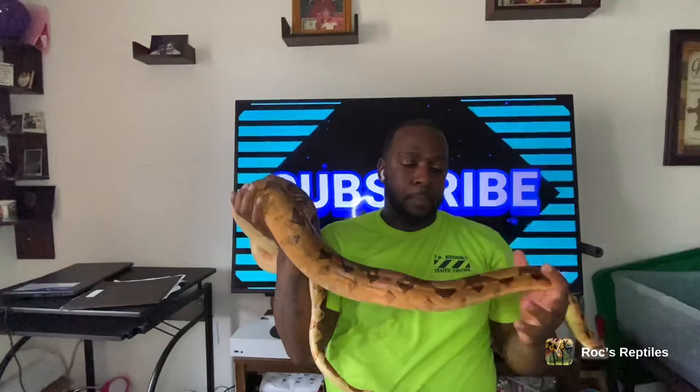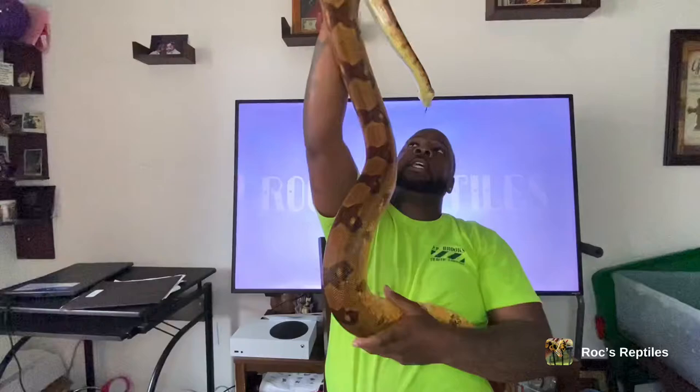This is Harpo, my Colombian boa, my boa constrictor imperator. He's a beautiful animal — I love this little salmonish color coming up his sides, and his back is a nice burnt orange. Just a beautiful animal.